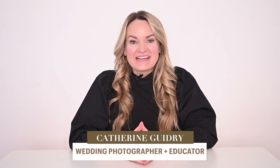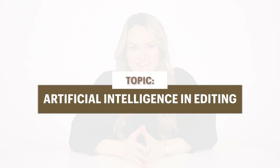Hi there, my name is Katherine Guidry and today in this video I'm going to be talking with you about how we have done something we've never done before — we are now using artificial intelligence to assist us in our editing process.